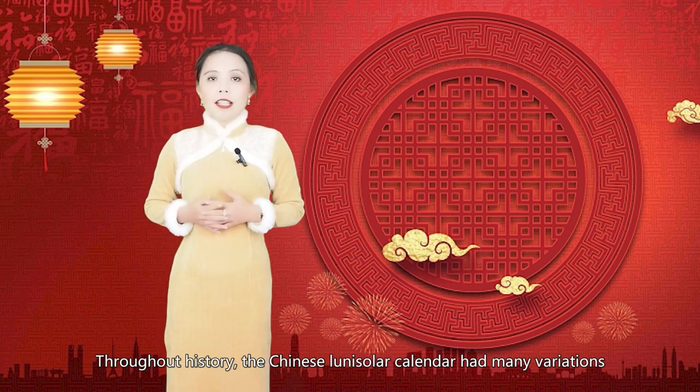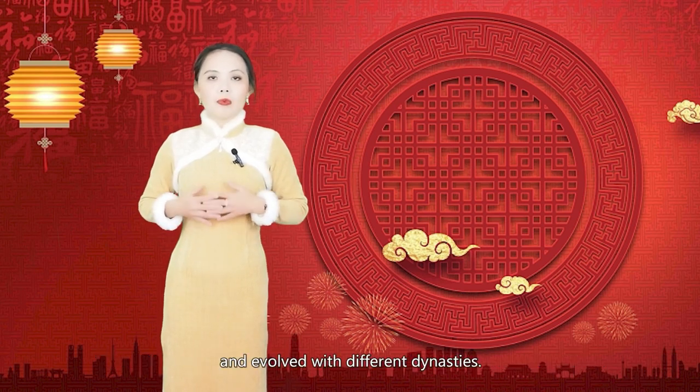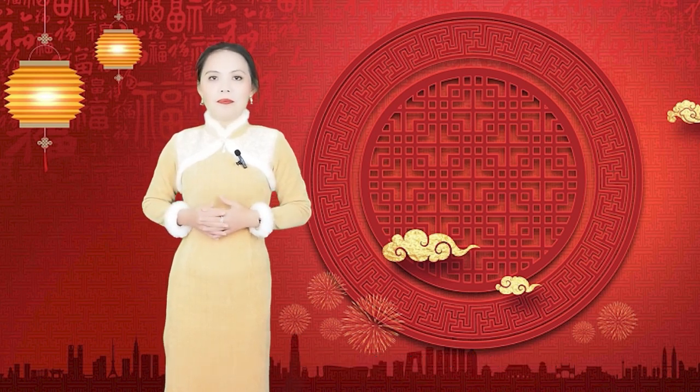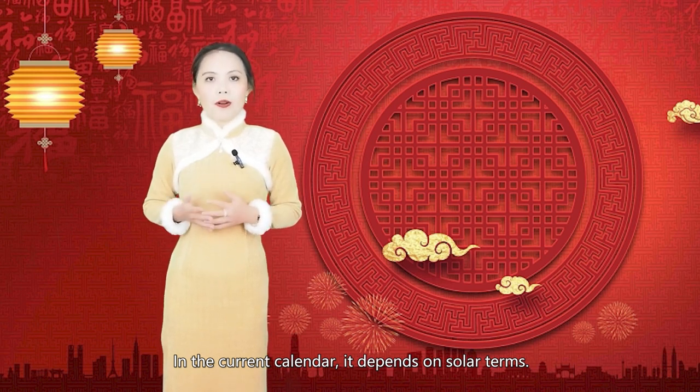Throughout history, the Chinese Lunar Calendar had many variations and evolved with different dynamics. Leap months used to be inserted at the end of the year. In the current Chinese calendar, the placement depends on the solar terms.